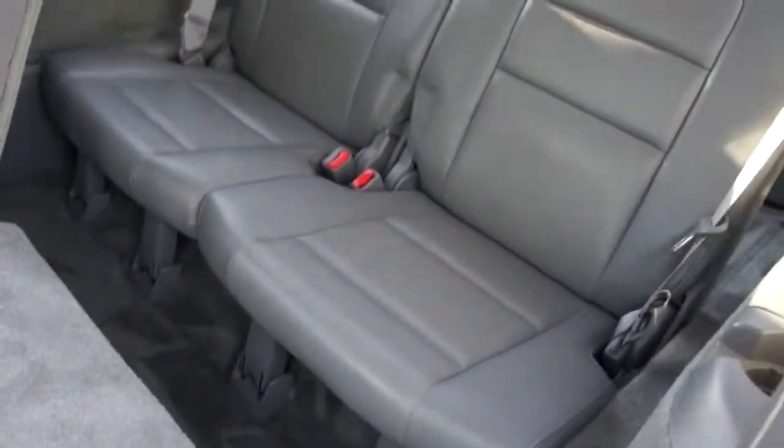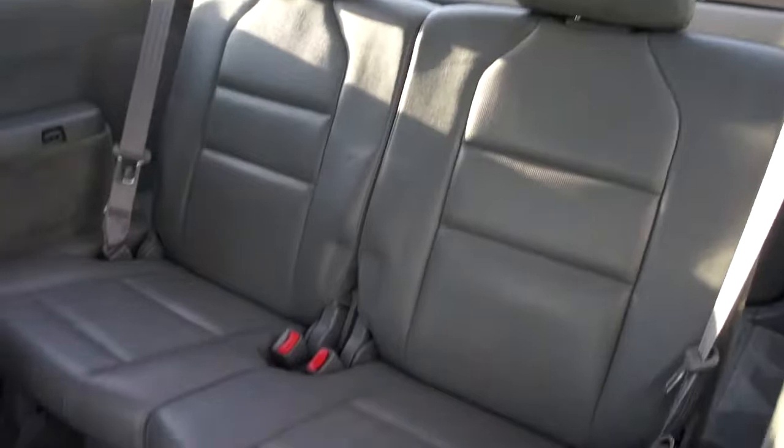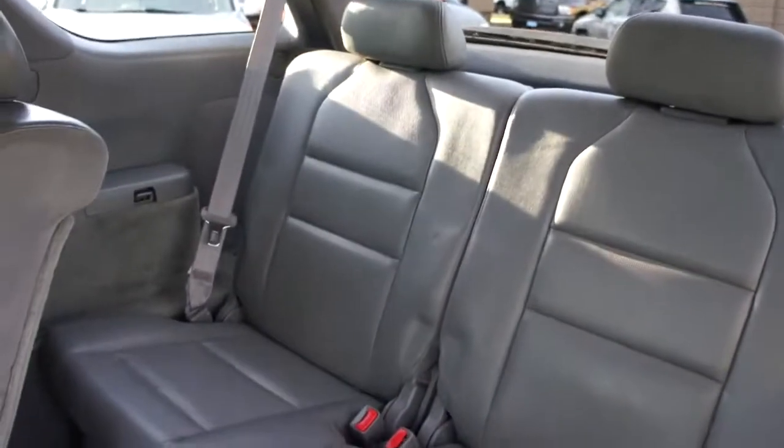In the rear it's got third row seating, and it also folds down flat, so if you don't need the third row you can fold them flat for more cargo in the back.